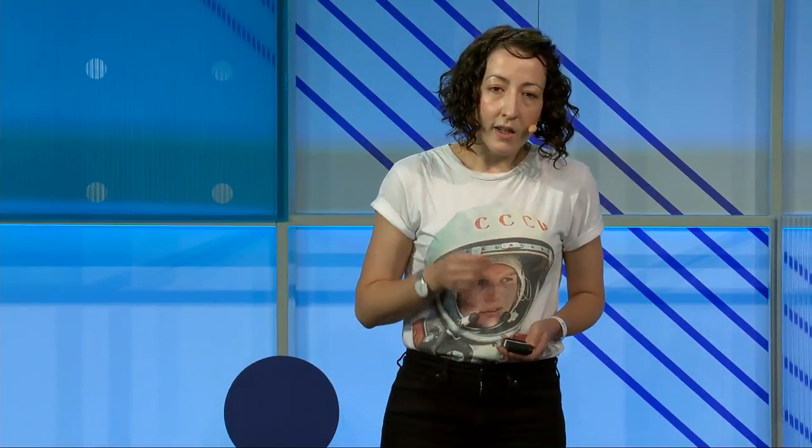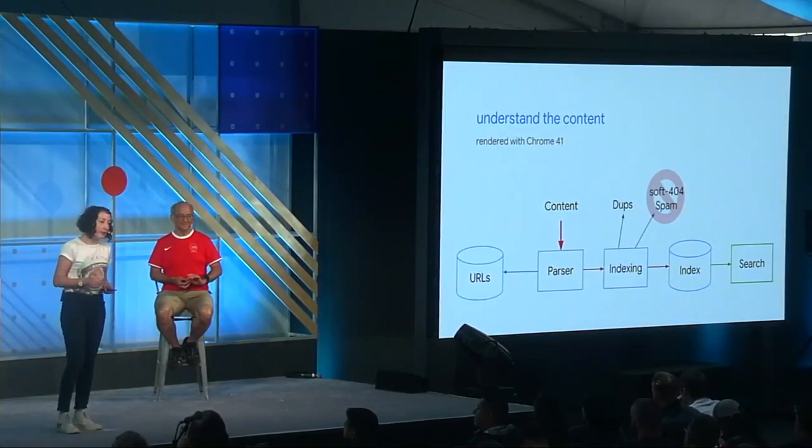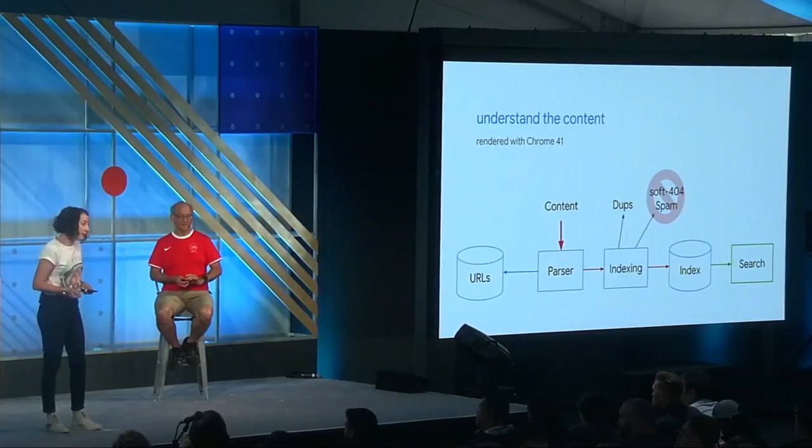Once we've fetched everything, we go to the next stage: indexing. Here we parse the content — things like what language is the page, are there images, is there a title, is there a description. To do that, we also try to render the page. As a developer, especially if you're building cutting-edge things, keep in mind that currently the search systems use Chrome 41 to render pages. Not all functionalities may be supported. For more details, check out the JavaScript session from earlier today — it will be available on YouTube.